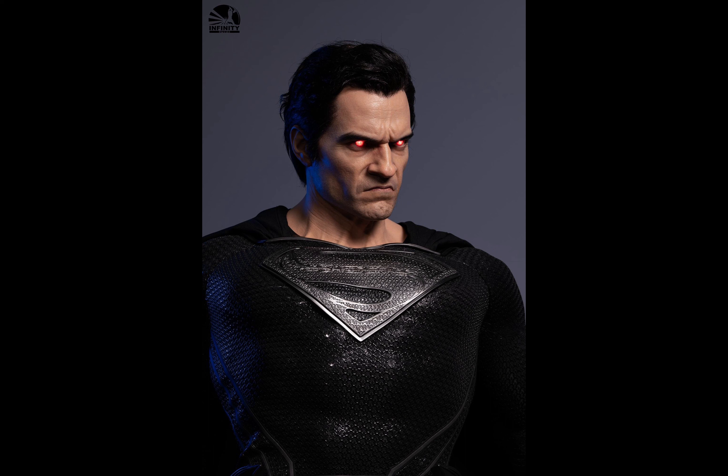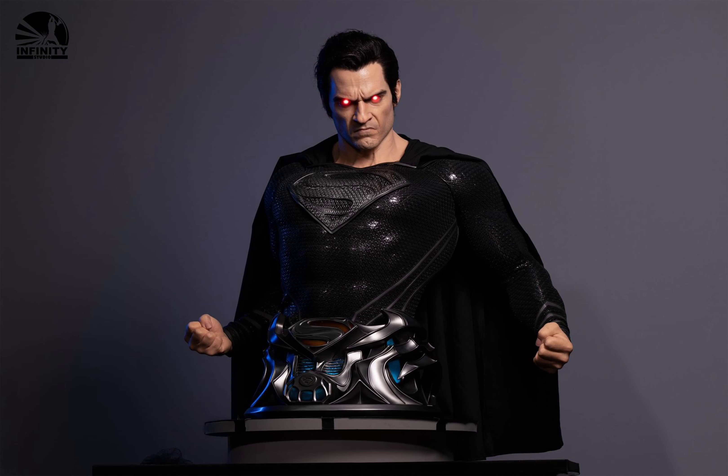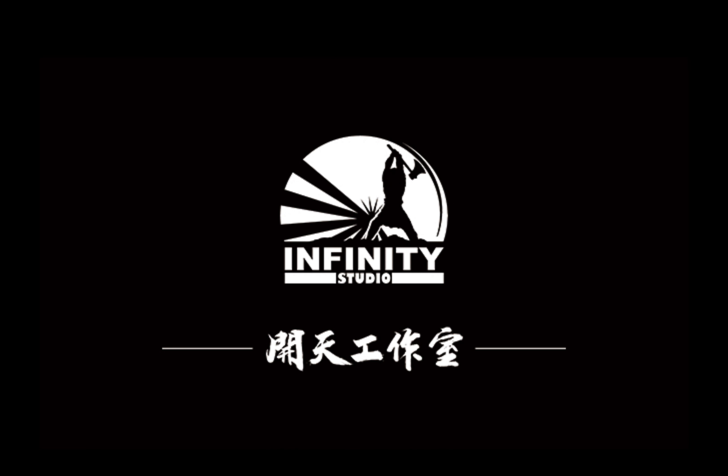I would love to see this in someone's collection — I think it'd be great. This is a piece that won't come home to my collection, but I just really love it. I love this base, the Superman symbol in the front. The base does light up too. It does take a lot of real estate, but this is a really big piece — the Infinity Studios Superman bust.